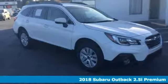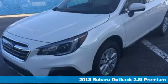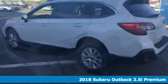It's a 2018 Subaru Outback — the perfect blend of adventure-ready engineering and performance with modern styling and comfort.